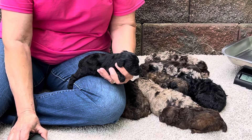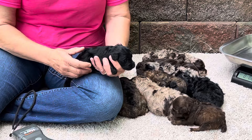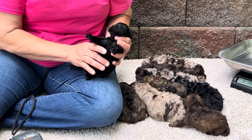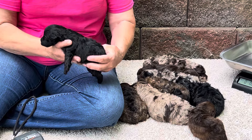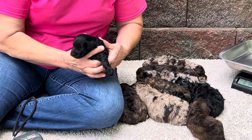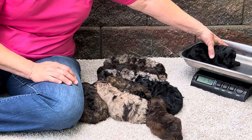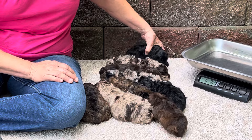This is puppy number 1116, and this is a male. This one has no white on him anywhere — a really, really pretty coat. Let's see what you weigh. He is one pound five ounces today.